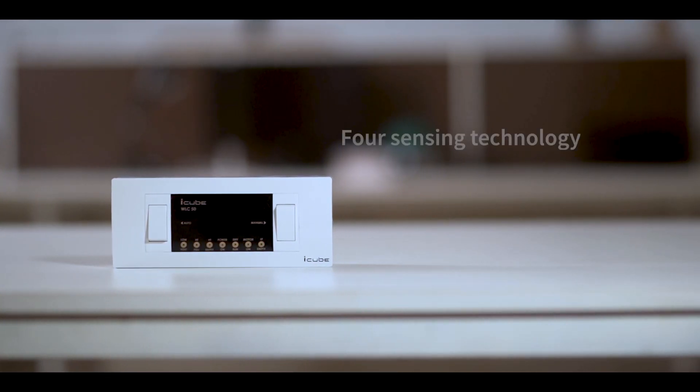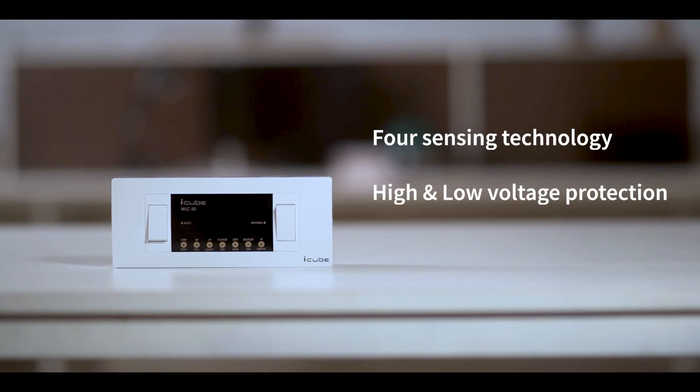This device also has four sensing technology used with high and low voltage protection. The product also has one year on-site warranty.